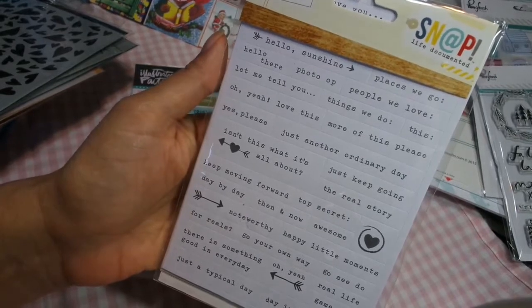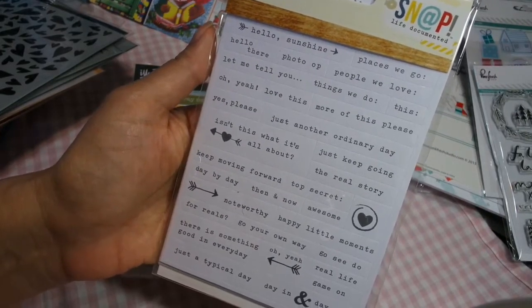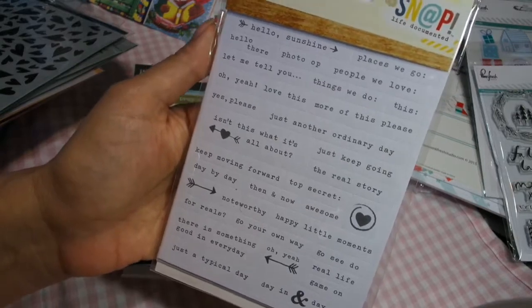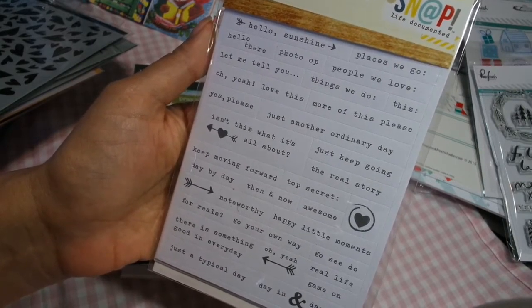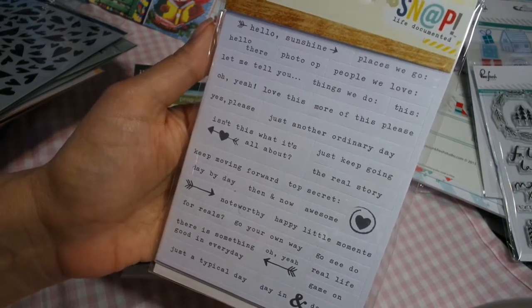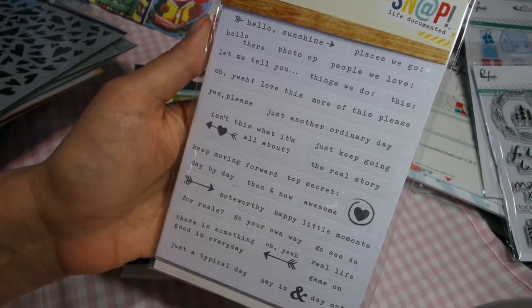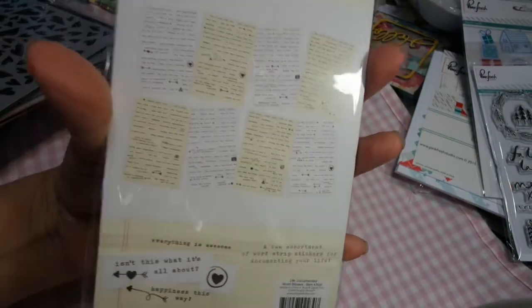This is Snap Life Documented, which would also be used on cards or in your planners or journals. I love their sayings. It says: Hello, sunshine, photo op, people we love, love this, just another ordinary day, isn't this what it's all about? For reals, go your own way. And there are different sheets in here.